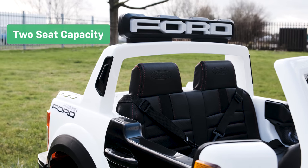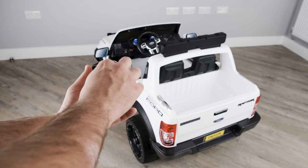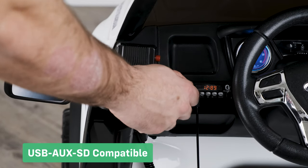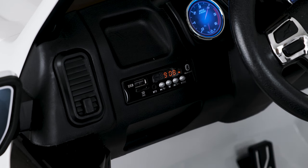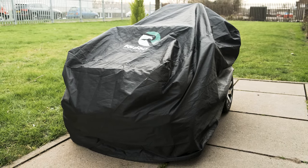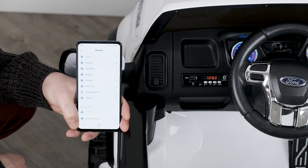The two-seat capacity allows your child to ride along with their friend or sibling. We give our customers the option to purchase our key-shaped USB sticks, which are compatible with this car's onboard media player. Let them tune in to their favorite station with the built-in FM AM radio. Our dust and rain covers come in a range of sizes to suit all of our ride-on cars. The Bluetooth connectivity feature allows you to connect a phone or tablet to play music.